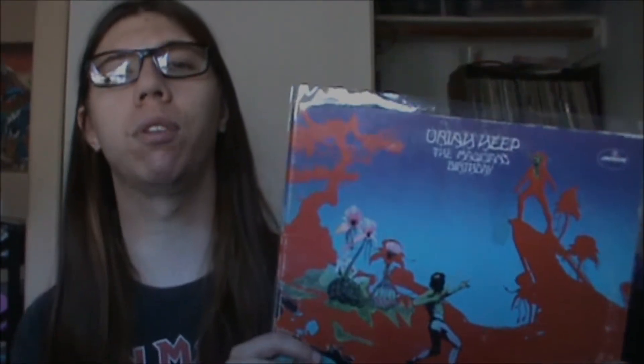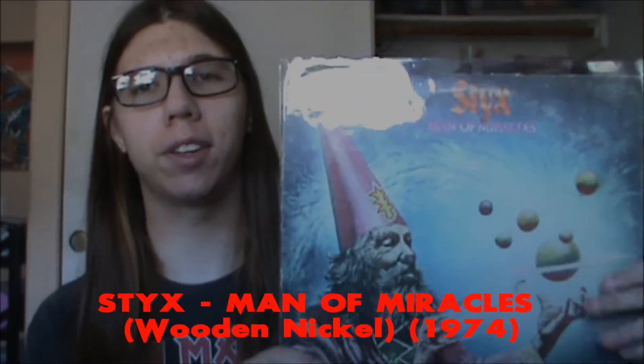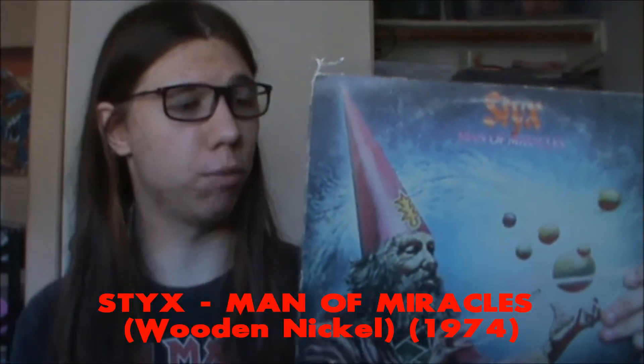To be quite honest, The Magician's Birthday isn't as good as Demons and Wizards or any other Uriah Heep record. Keeping up with the proggish rock, here's some really early Styx — not in the best shape though, it's from my dad's collection.